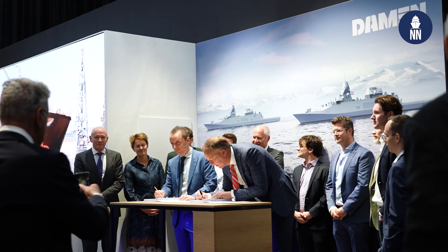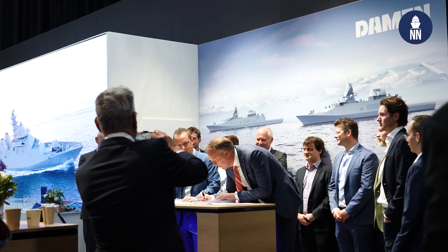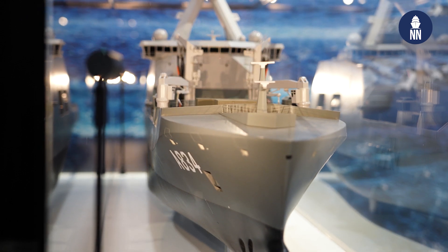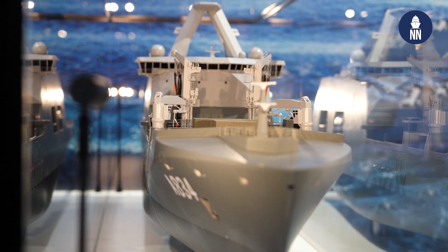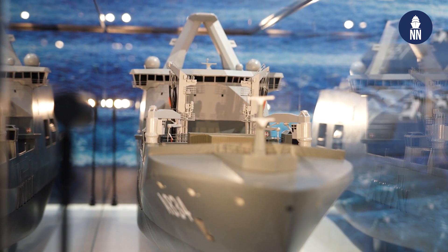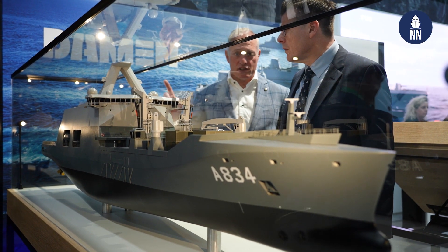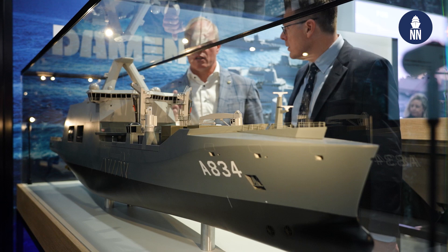Hi, we are in Rotterdam, the Netherlands for NEDS 2024. We are now on the Damen Booth to take a deep dive into the CSS program, the combat support ship for the Royal Netherlands Navy. I am with René Horenbom, who was responsible for designing this CSS vessel.